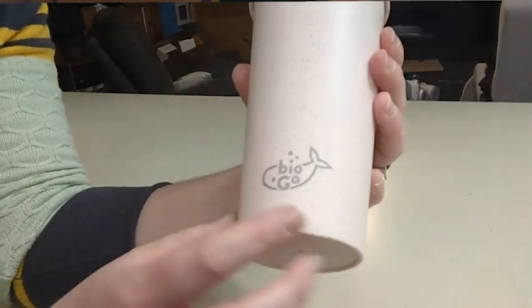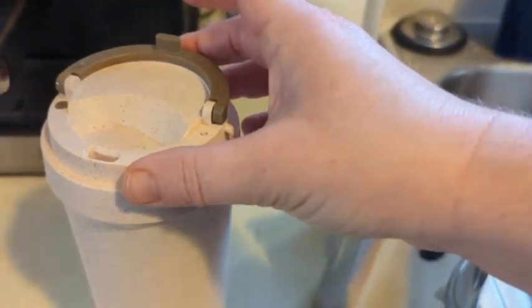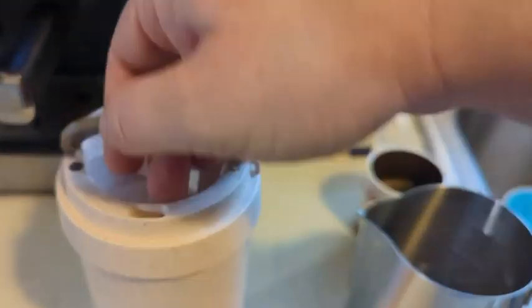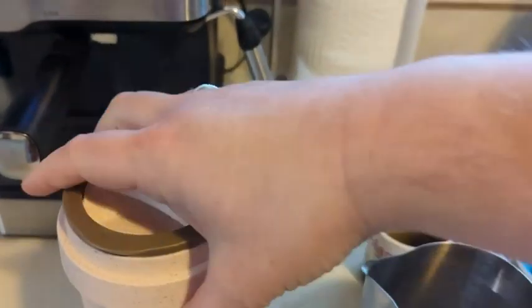It has this super nice handle, which is also the stopper. When I'm just carrying it around, I can carry it by the handle, but when I'm drinking it, I can just snap it back and it stays in place — it doesn't fall in my face.